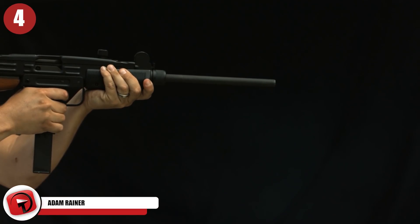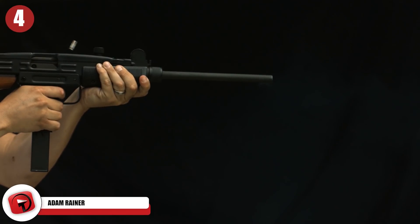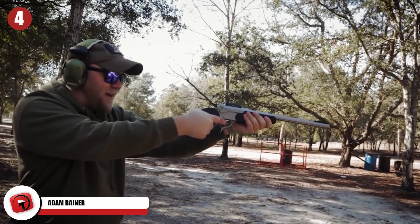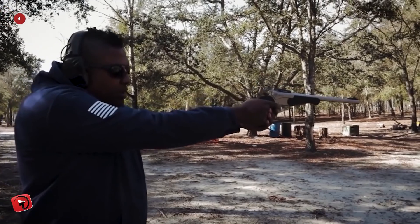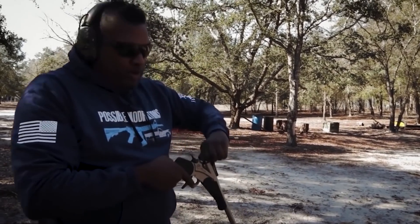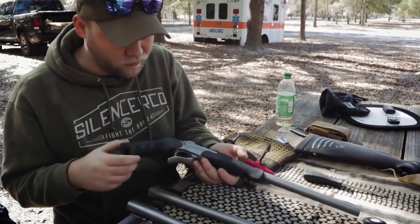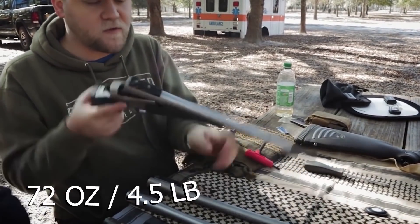Number 4: Thompson Center Encore Pro Hunter. The Thompson Center Encore Pro Hunter kind of looks like a rifle at first glance, but it's actually a big pistol. It's also a break-action pistol — once you've shot a round, it breaks open and you load it from there. It's only meant to hold a single round, but because the barrel is 15 inches long, it's a big boy, weighing in at around 72 ounces.